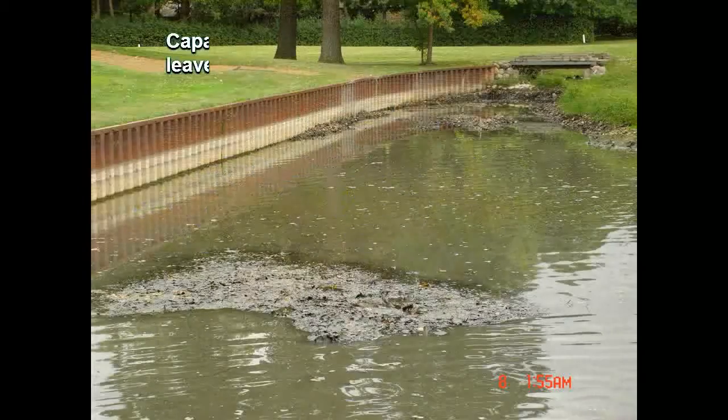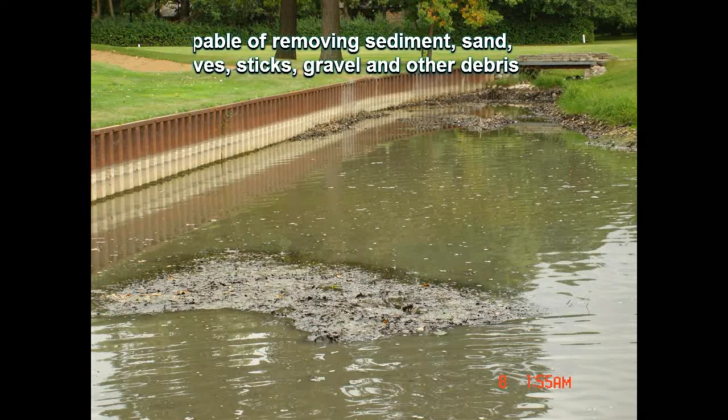Our system is capable of removing sand, silt, sticks, leaves, and other debris that have washed in through the years.